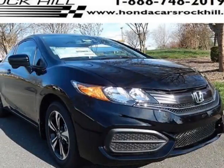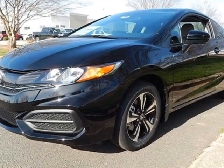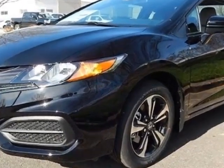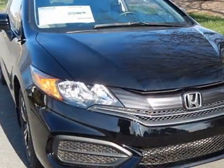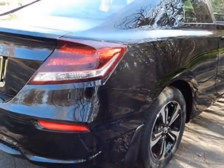Take a look at this new 2015 Honda Civic Coupe. For your protection, this vehicle has a full factory warranty. This vehicle gets an estimated 29 miles per gallon in the city, and an estimated 38 on the highway.